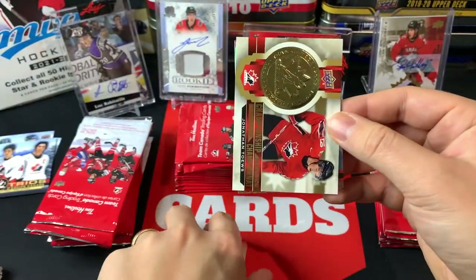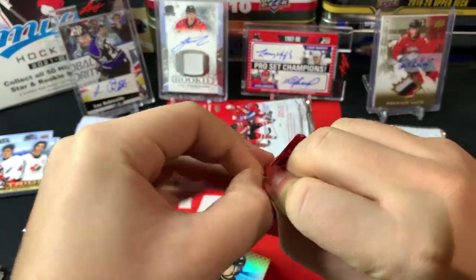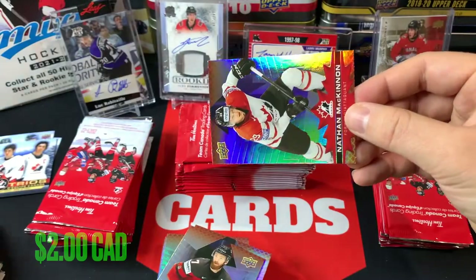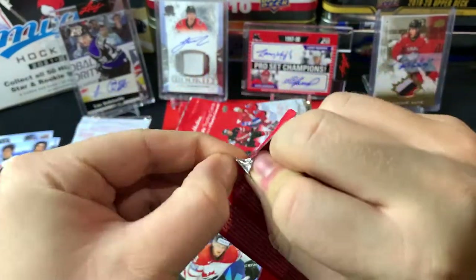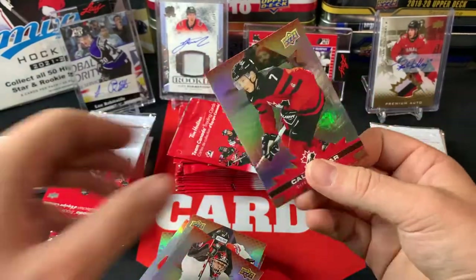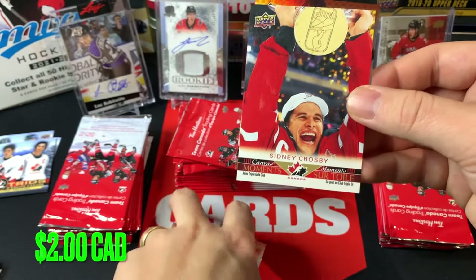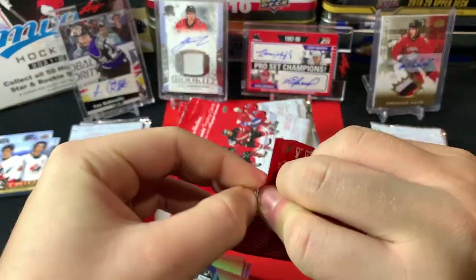Got Pierre-Luc Dubois, Jonathan Toews championship medals, and a Barrett Hayton. The base set is a lot more limited so that's why you're seeing a lot of these duplicates — it's very mass-produced. Sean Couturier and a Connor McDavid championship medals, Nathan MacKinnon there as well. Carey Price and a Kale Makar championship medals — nice Kale Makar hit — and a Kale Makar base in the same pack. Wayne Train Simmons and another UD Canvas Moments Sid the Kid — might be my third of that one — followed by Nathan MacKinnon.